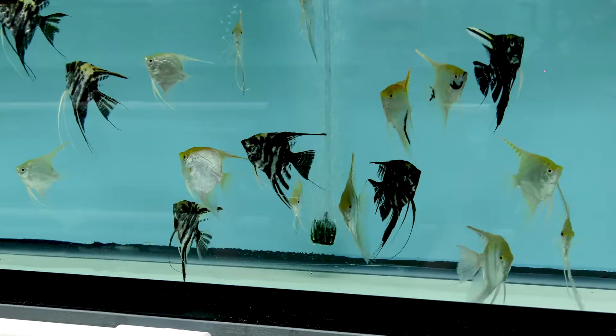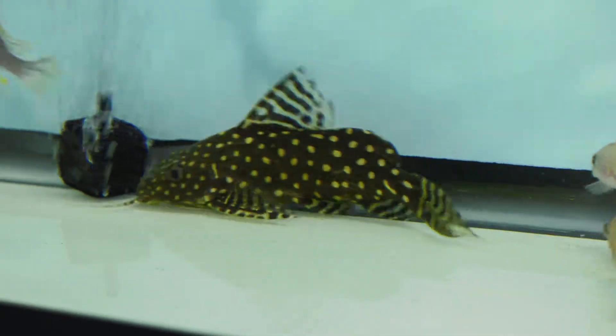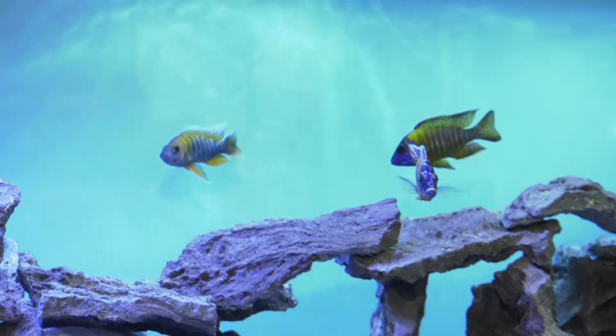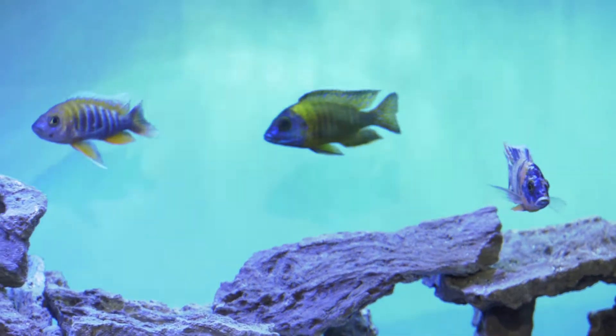We also carry your staples — we always have an assortment of angelfish for freshwater tanks, different species of catfish, tetras, barbs. And we have a very large African cichlid selection as well.